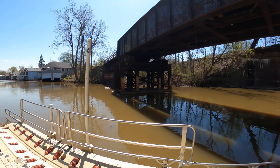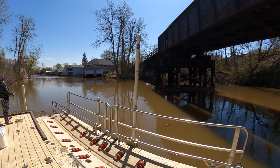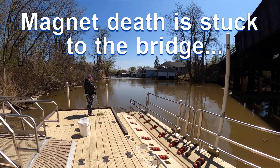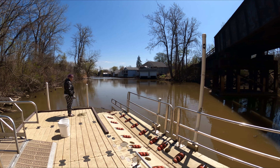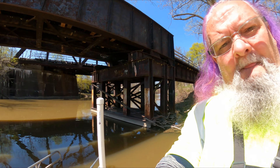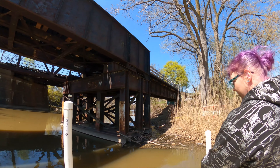We're gonna try and see what we can find here, and hopefully it's not a magnet death — that'd be the worst thing we could find. We'll show off the camera and give a couple tosses, see what we get. Wish us luck! All right, I'll record the wife tossing in for the first time — just watch for the bridge.